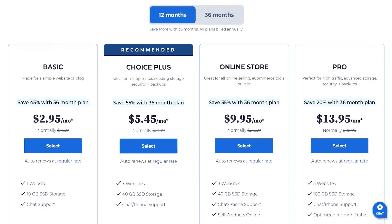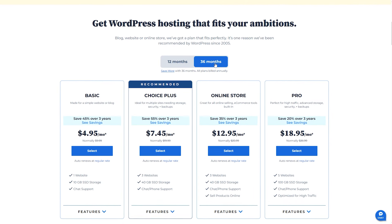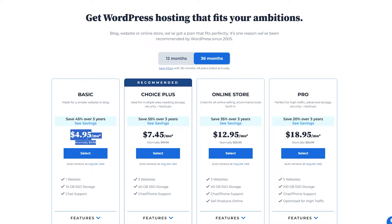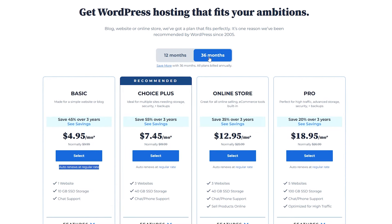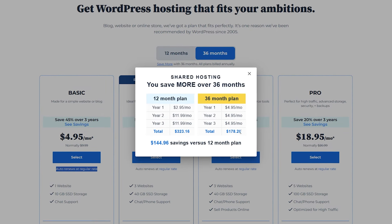Let's talk a bit about their plans, starting with shared hosting. If you choose the 12-month plan, their basic version will cost you $2.95 a month for the first 12 months. After that it will cost you $11.99 a month. But if you commit to a long-term plan you can save more — for example, the 36-month plan locks in the rate of $4.95 per month for 3 years before charging you their regular monthly price. If you do the math, this will save you just under $150 over the 3 years compared to the 12-month plan.